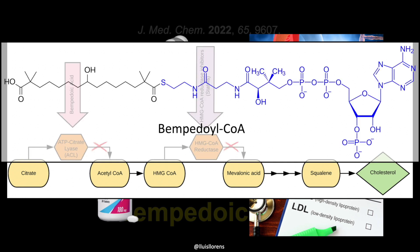Bempedoic acid is a prodrug. A prodrug is a pharmacologically inactive medication that, after intake, is metabolized into a pharmacologically active drug. It is activated to the thioester with coenzyme A. According to the mechanism of action, the active form of bempedoic acid reduces the production of cytosolic acetyl-coenzyme A, the final substrate for both fatty acid and sterol synthesis.